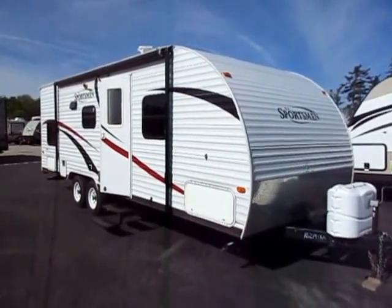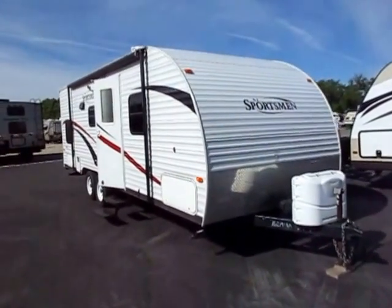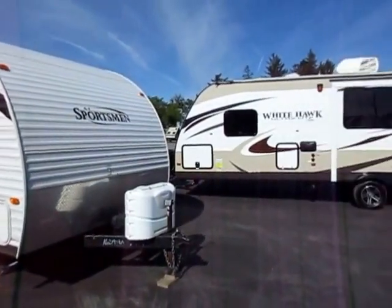KZ Sportsman 242 Bunkhouse Camper here at Haylet RV of Coldwater, Michigan. Here's their trade-in camper, and the only thing wrong with it is nothing — this is a great camper. Here's the one that they're trading in.